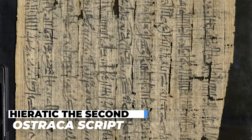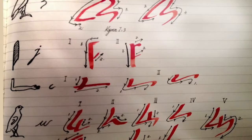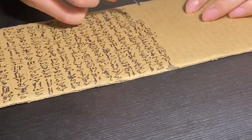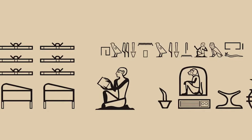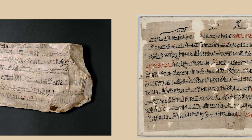Hieratic Script — The Second Ostraka Script: Middle Egyptian was written in hieratic, a script that uses reduced, cursive copies of hieroglyphic characters, and was developed to be written swiftly and easily on papyrus or Ostraka with ink and brush. The content of ancient letters, official papers, accounts, some literature, and hieratic scripts inscribed on Ostraka were used to convey a representation of the spoken language from roughly 1500 BCE to 700 BCE.